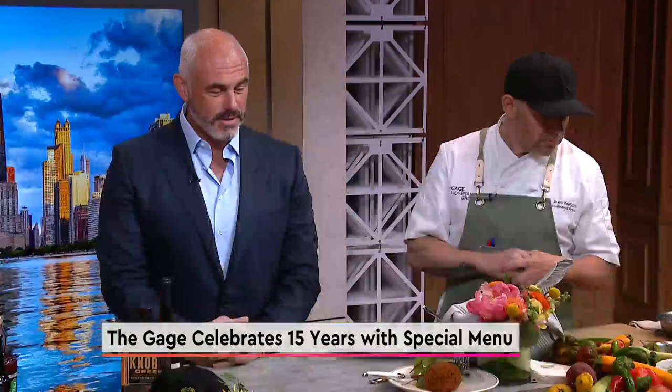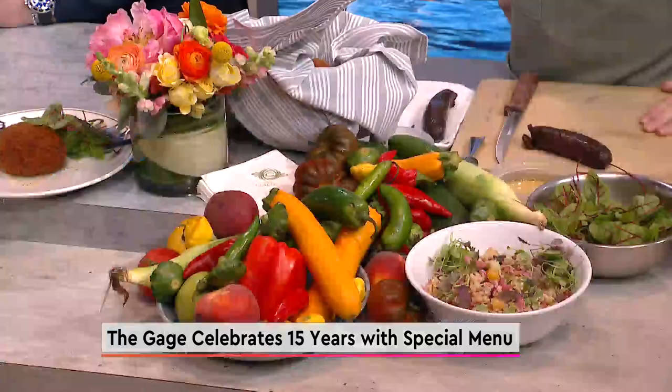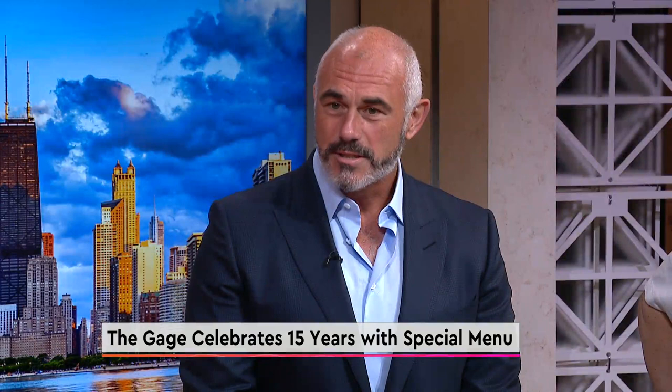So when we first conceived The Gage, we wanted to be like a gastropub from London. Our opening chef, Doug Flanagan — this is an iconic snack food in England. George came up with this recipe and we've been using it ever since. Jason came on board as culinary director six months ago and he's just enhanced it a bit.